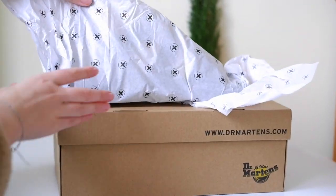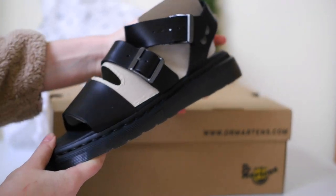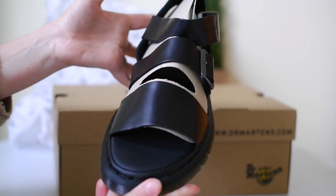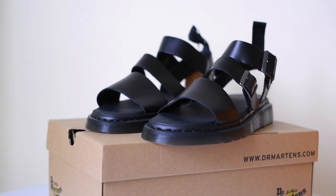Wow, just look at these Dr. Martens Griffin sandals! The black leather looks sleek and stylish. The craftsmanship is top-notch, as expected from Dr. Martens.